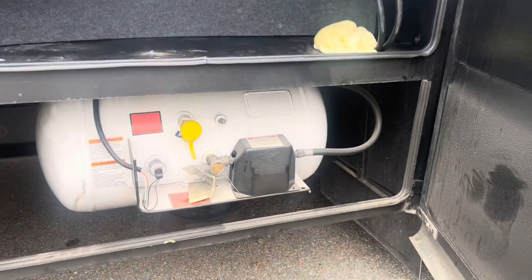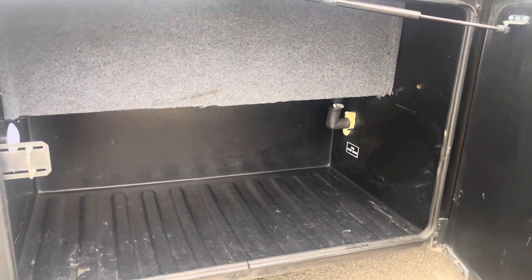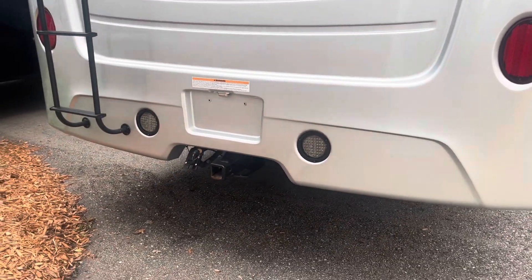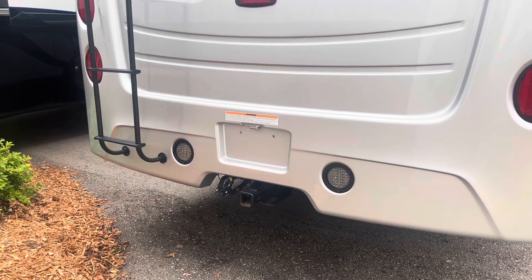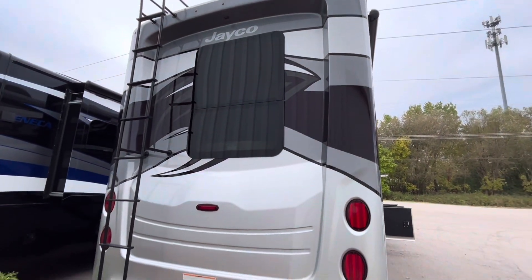Back here is your propane tank and some more storage. Each storage compartment has a light that you can control from inside. The one-piece molded fiberglass rear cap gives it that diesel pusher feel — super nice.